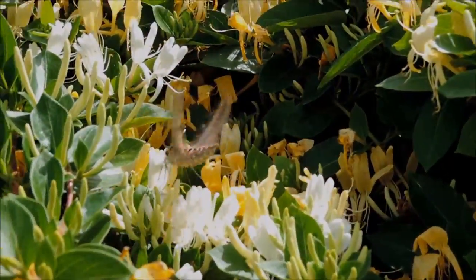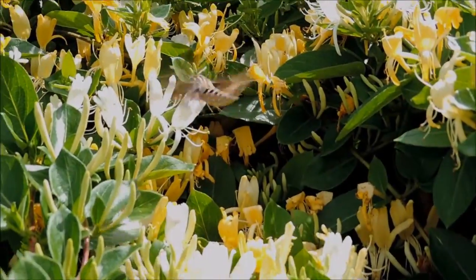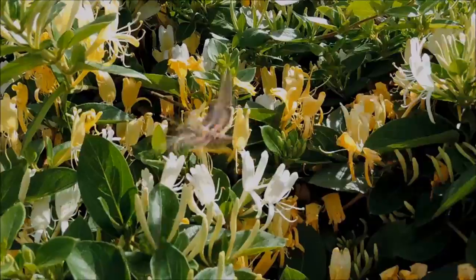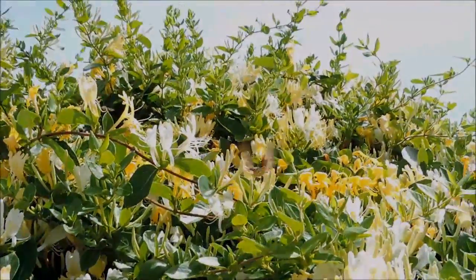Wow, first time it let me get this close. I'm going to snap some still pictures as it flies away there.